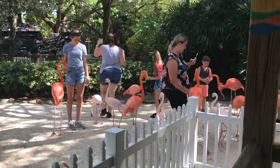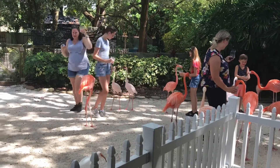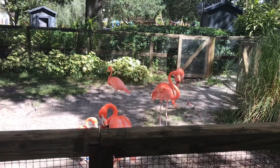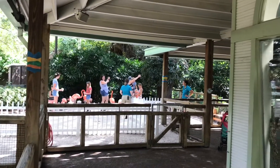It also looks like they have a flamingo tour going on right now. We have a sleepy sloth over here today. If there's one thing Busch Gardens has more than enough of, it's flamingos. We have some over here, and then we have some over in the bird gardens on the other side of the park.